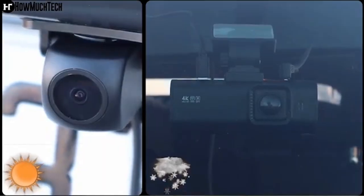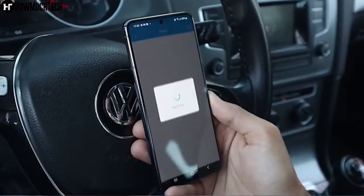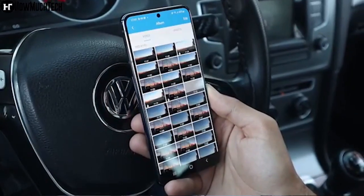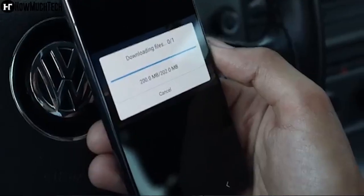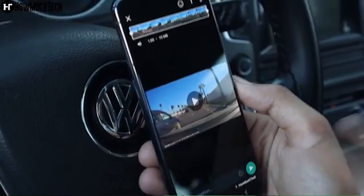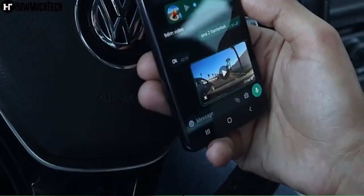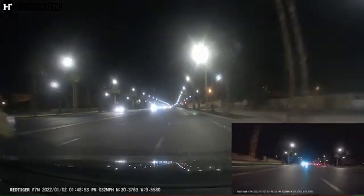The dashboard camera's built-in Wi-Fi also allows it to connect to your smartphone's app. You can use the uCam app on your iOS or Android device to watch, playback, and manage the dash cams. Furthermore, you can download and edit videos in the app, and one-click sharing will allow you to share your travel scenery and wonderful moments with your friends and family.